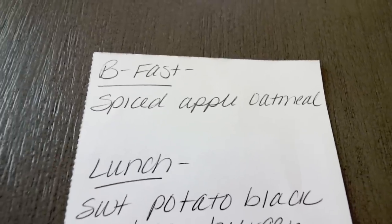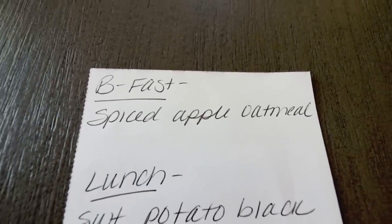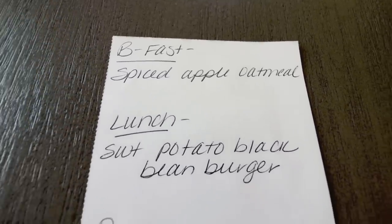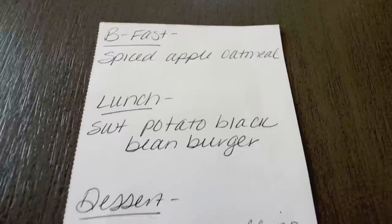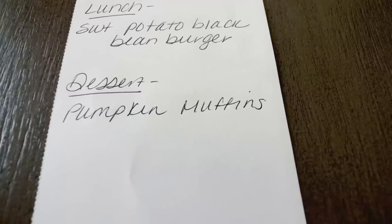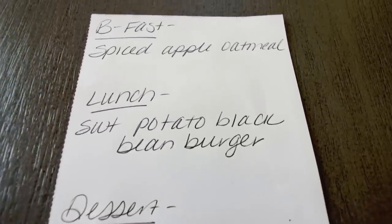Here's what you'll be seeing in Monday's meal prep — I'm really excited for these recipes. I'm making a spiced apple baked oatmeal for breakfast. For lunch, I'm doing a sweet potato black bean burger that even has some quinoa in there. And then for dessert, I'm making pumpkin muffins — supposedly these are the best pumpkin muffins ever. So definitely stay tuned for Monday's meal prep.